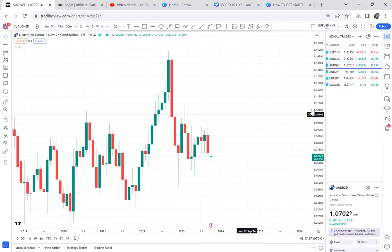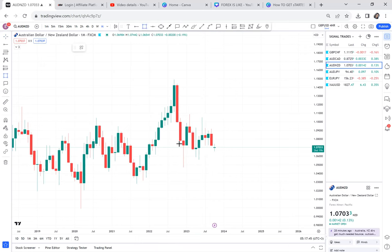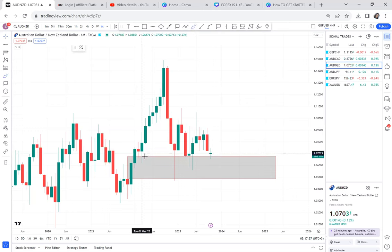AUD/NZD: open the chart on monthly. This is the zone. Tell me — why would you even dare to buy or sell? The market has rejected this support area multiple times. Let's count: one, two, three, and this is the fourth time. Why would you think this market would sell? Why would you think it will buy — unless the market shows you it will buy with a very good candle? Many people go to lower timeframes, see an opportunity, trade, and fail. AUD/NZD — self-explanatory.